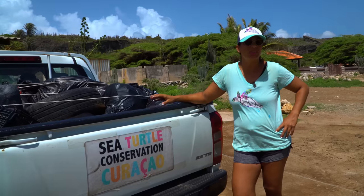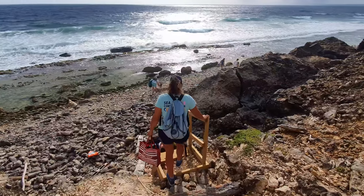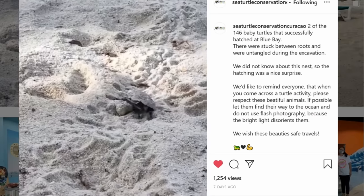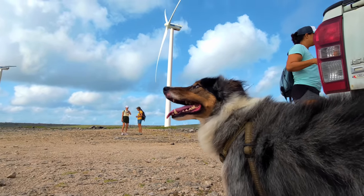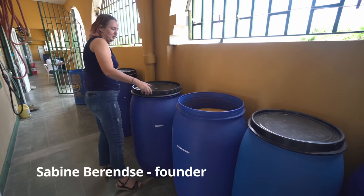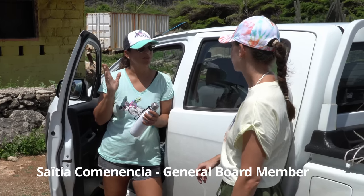Sea Turtles Conservation Curaçao has undertaken the protection of sea turtles and their habitat. Together with a group of volunteers, they monitor the beaches for new nests several times a week, monitor the health of turtles and remove dangerous waste. They also organize days with their sister organization, Green Phoenix, to clean beaches from plastic that may endanger the health of animals. The collected plastics go to the Green Phoenix sorting plant, where they are divided and prepared for export for recycling. We joined them one morning and couldn't believe the amount of plastic found on the beaches of this paradise island.